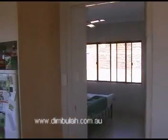Here we are inside the house. I'll just give you a bit of a look through here. It's a four bedroom. That's the kitchen area there. It goes into one bedroom off the kitchen there. Here we are, another bedroom in there.